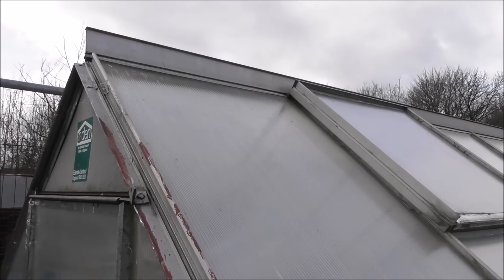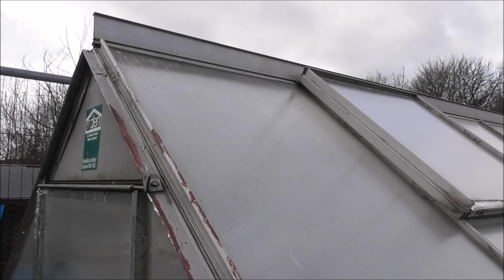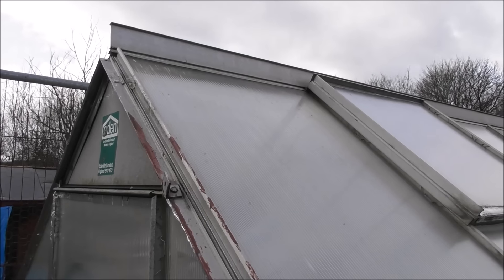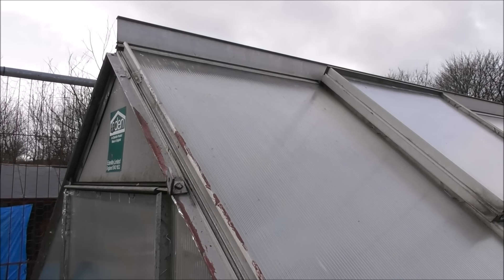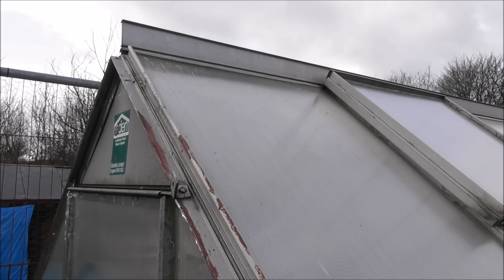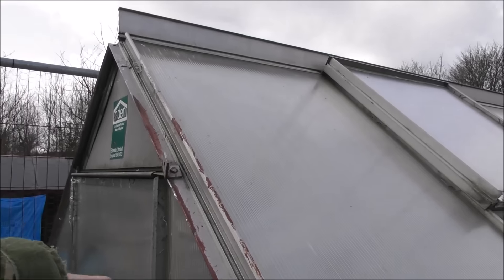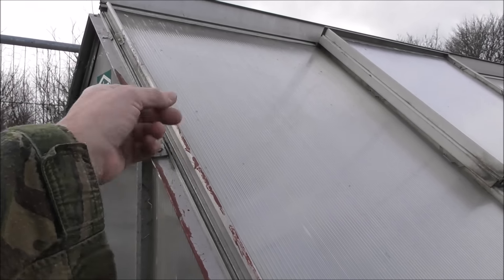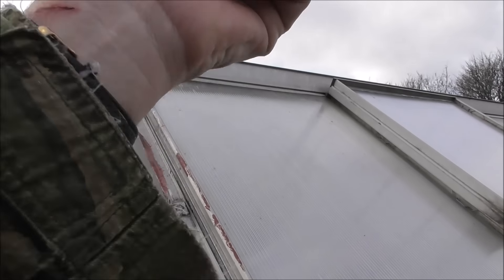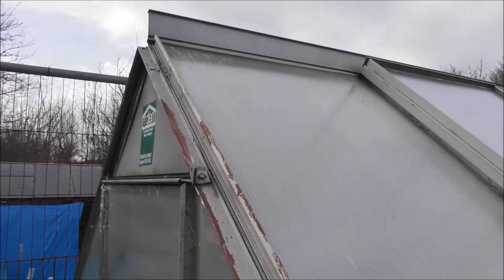We just popped the panel back in - it was a simple fix. There must have been some pressure in this greenhouse because the wind was coming in through a little tiny gap at the bottom of the door which had blown open, and the sheer pressure on the inside popped it out at the top. We just pushed it back in. In doing so I nearly slashed my hands on this bracket here.